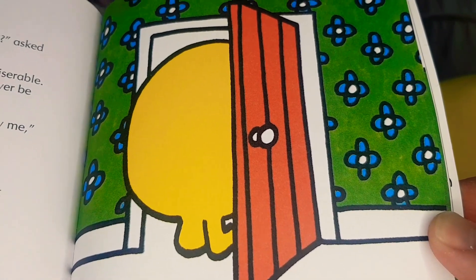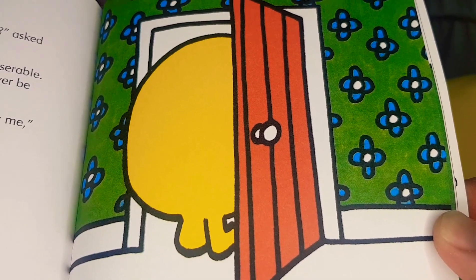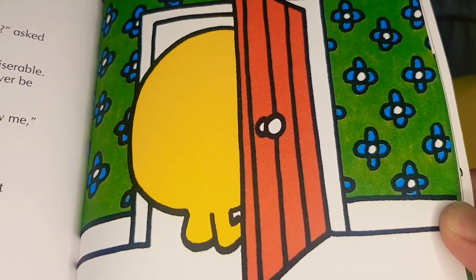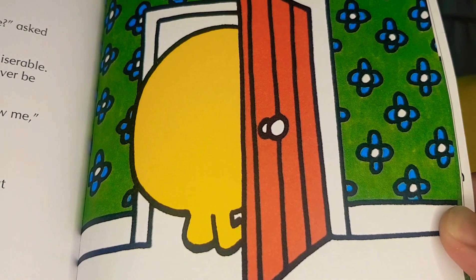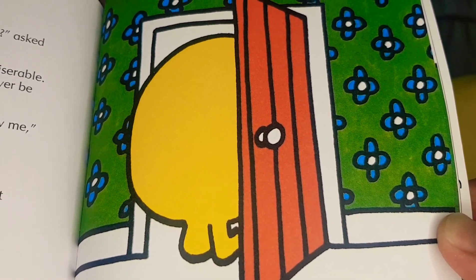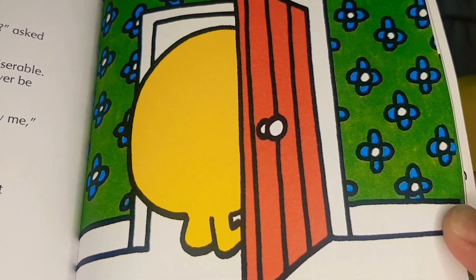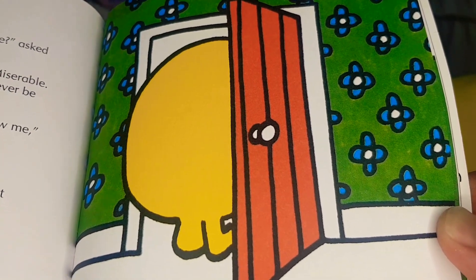"How would you like to be happy like me?" asked Mr. Happy. "I'd give anything to be happy," said Mr. Miserable, "but I'm so miserable I don't think I could ever be happy," he added miserably. Mr. Happy made up his mind quickly. "Follow me," he said. "Where to?" asked Mr. Miserable. "Don't argue," said Mr. Happy, and he went out through the small red door.